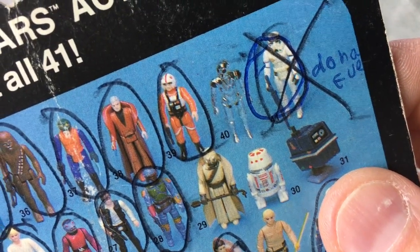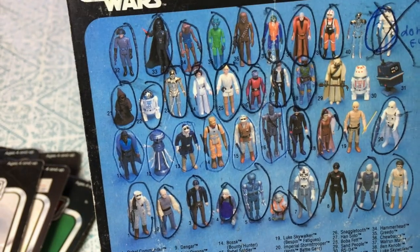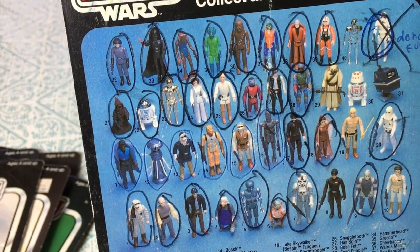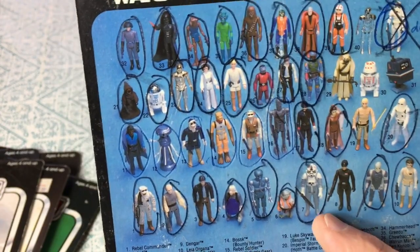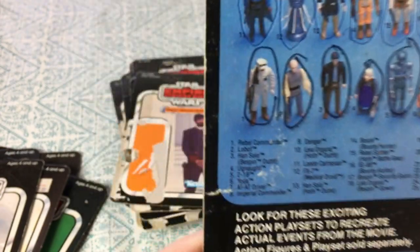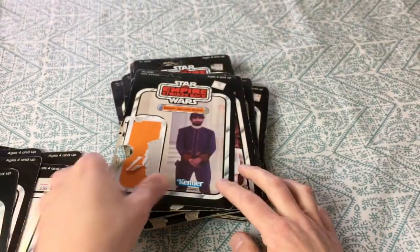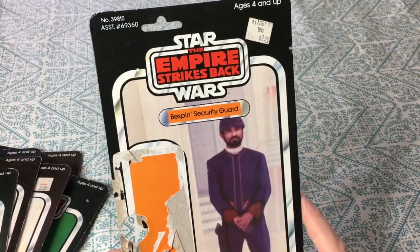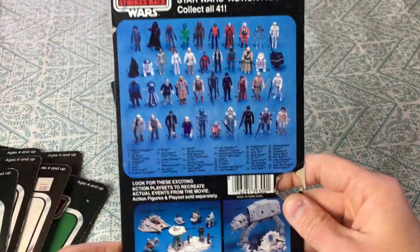Everything is circled except for the same people: R5-D4, the Power Droid, Bespin Luke, and the Imperial Commander — I believe that's number eight. Pretty cool. Another Bespin security guard — and there's that sticker from earlier, 'YDC' — I have no idea what that is. Three bucks back in the day.